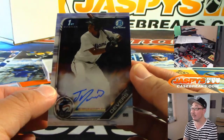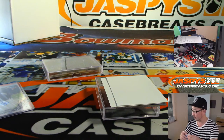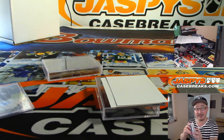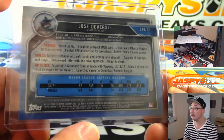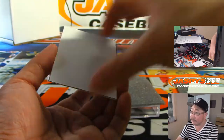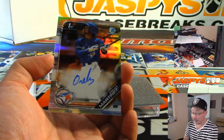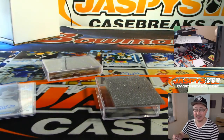We've got Jose Devers, who is a cousin of Rafael Devers. And your third autograph is going to be Oralvis Martinez — $2.06 out of $4.99.